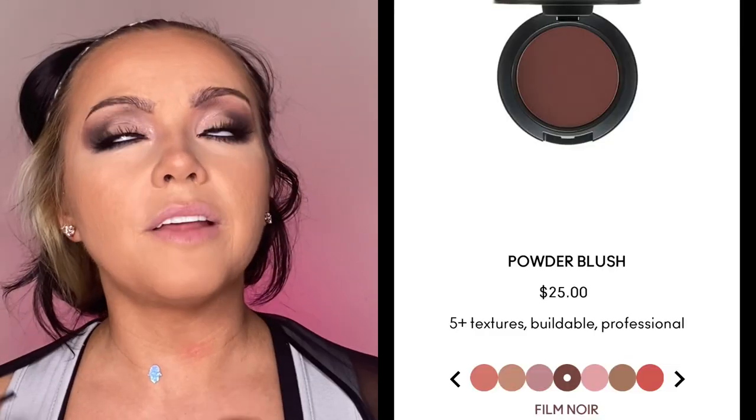Now we're gonna bronze. This is like a staple product for professionals and it's new for me — it's the NARS Laguna Bronzer. I put it on the perimeter. It's a really nice neutral bronzer — not cool tone, not orange-based. It's neutral so it's safe for everyone. I'm also using the Debutante by Morphe as a bronzer.